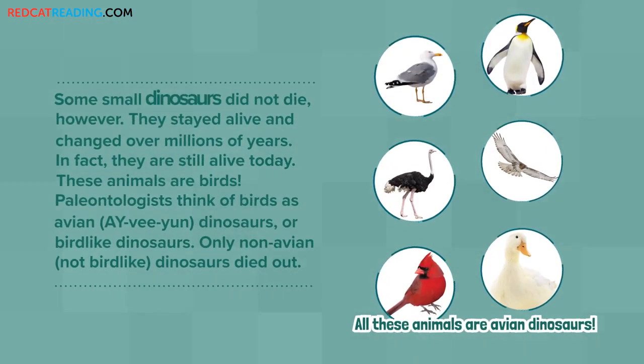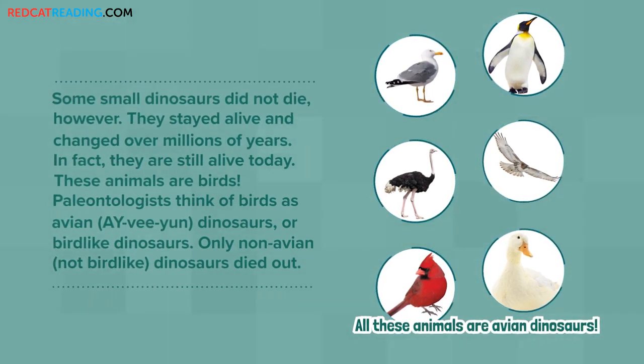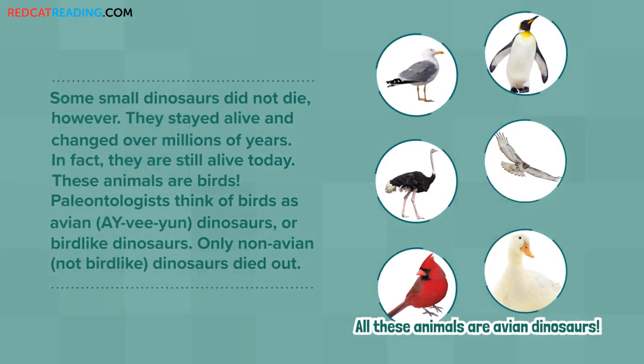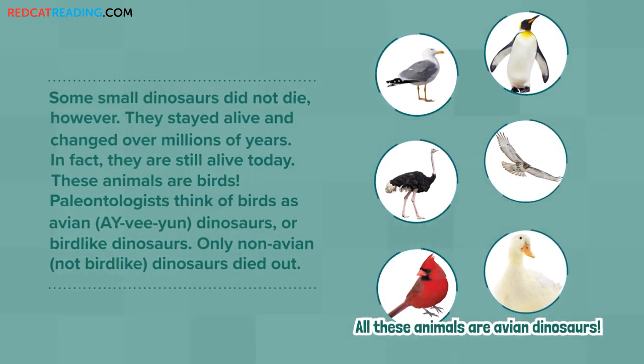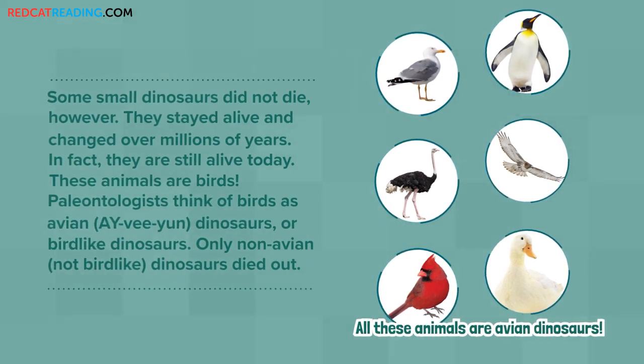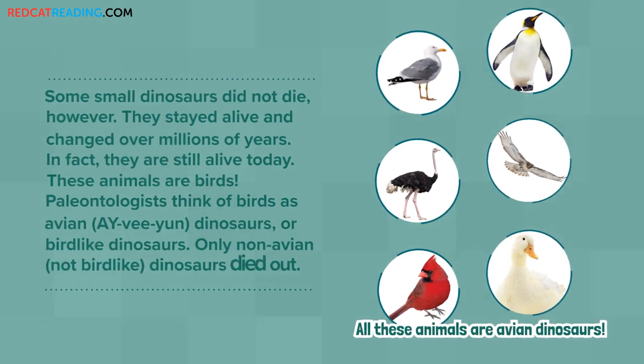Some small dinosaurs did not die, however. They stayed alive and changed over millions of years. In fact, they are still alive today. These animals are birds. Paleontologists think of birds as avian dinosaurs, or bird-like dinosaurs. Only non-avian, not bird-like dinosaurs, died out.